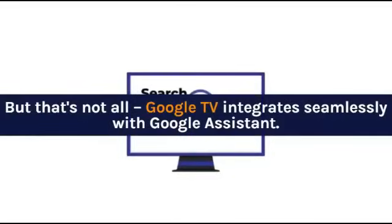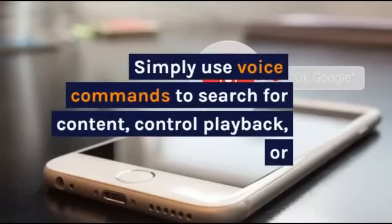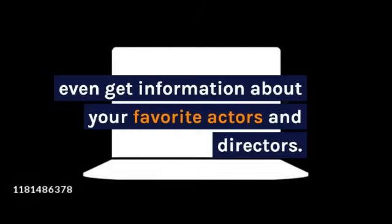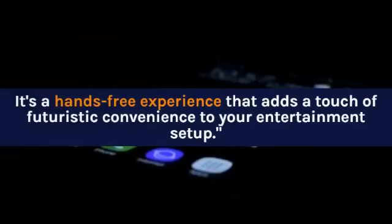But that's not all — Google TV integrates seamlessly with Google Assistant. Simply use voice commands to search for content, control playback, or even get information about your favorite actors and directors. It's a hands-free experience that adds a touch of futuristic convenience to your entertainment setup.